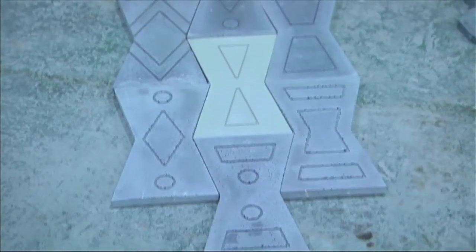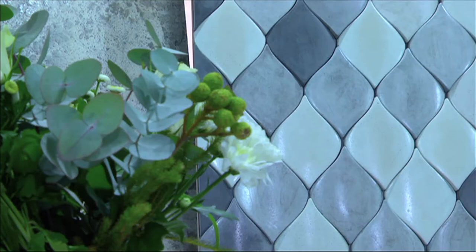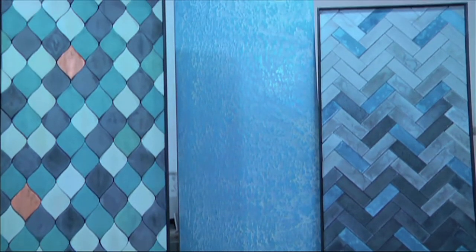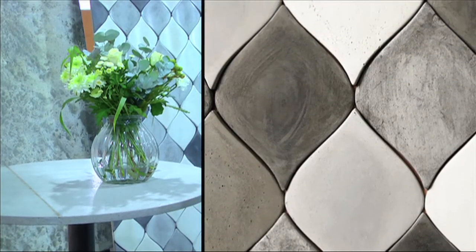So we created lighting, furniture, an amazingly received range of 3D wall cladding as well as tiles. Another important thing to us was to create an integrally coloured concrete product. These products speak volumes to the versatility of the material.